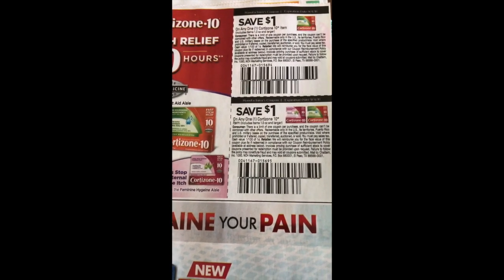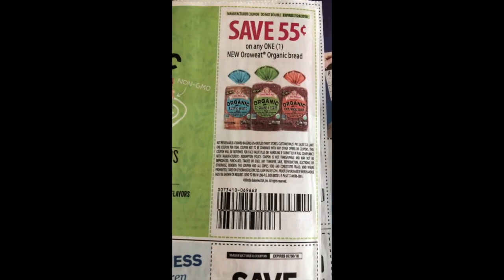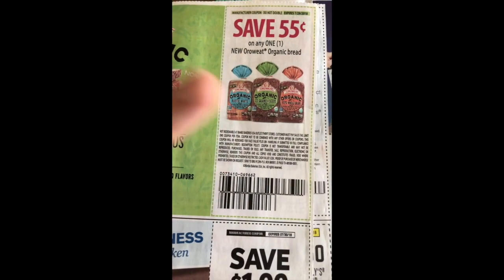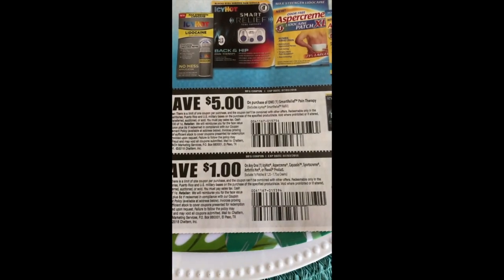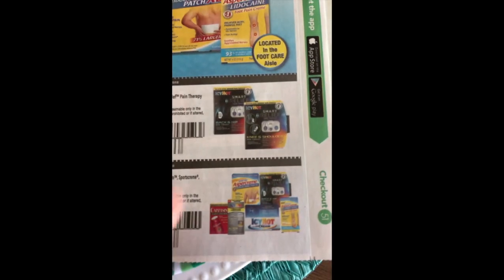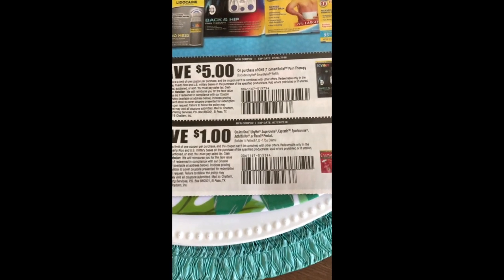We have a dollar off the Cortisone 10. We have 55 cents off Oroweat Organic Bread — there are Peelys on the bread for the exact same coupon, so just have a look around if you need more. A dollar off two Valley Fresh chicken products. We have $5.50 off the Smart Relief Pain Therapy — I know some people have been finding these at Walgreens on clearance so definitely keep an eye out for that.